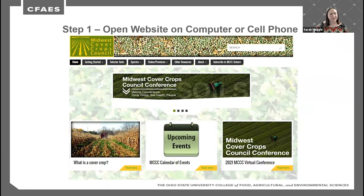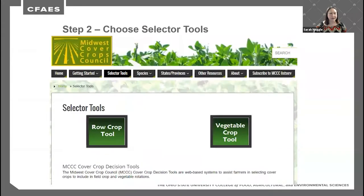Doing your homework is key when getting started with cover crops — whether using this tool, working with other farmers, connecting with small groups, or talking with people and learning. To start the selector tool, open the website, go to the third tab labeled 'Selector Tools,' and click the row crop tool. Ohio doesn't have enough data for the vegetable crop tool, but that is available for Michigan areas. The tool brings up a cover crop decision screen where you can proceed in any order.